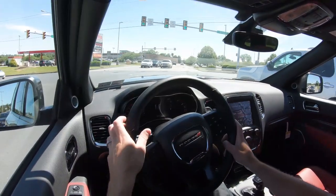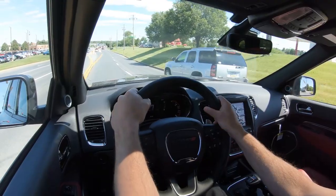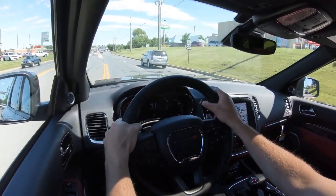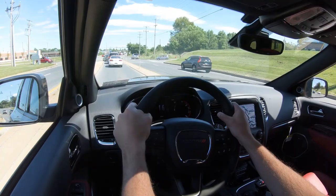Rain-sensing windshield wipers come standard on the Citadel trim level and up. When the Durango detects any mist or rainfall, it automatically turns on the wipers — one less thing to worry about so you can better focus on enjoying the drive. That is about it for the performance segment of this review, guys. Let's now take a look at the exterior of this beautiful 2020 Dodge Durango.